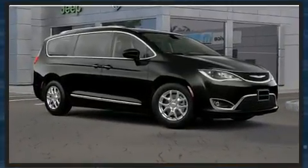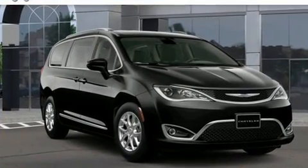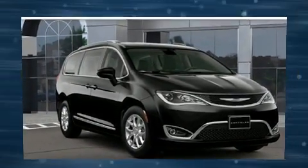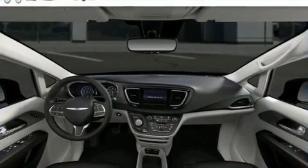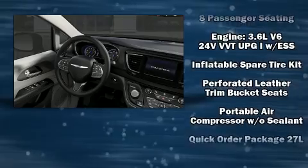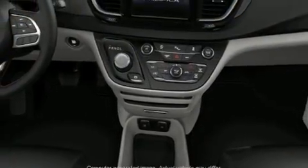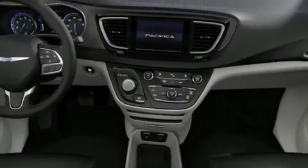Chrysler ensures the safety and security of its passengers with equipment such as head curtain airbags, front side-impact airbags, traction control, brake assist, a panic alarm, and four-wheel disc brakes with ABS. For added security, dynamic stability control supplements the drivetrain.